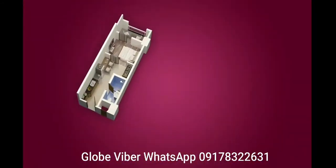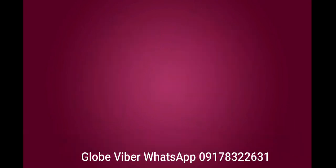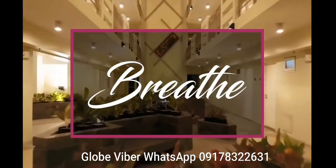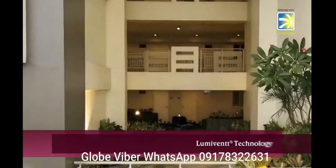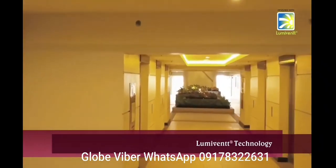Live inspired by the concept of family living — each residential unit has bigger and efficiently planned space. Breathe. Each building is designed with lumivent technology that allows ambient light and fresh air to fill the spaces.